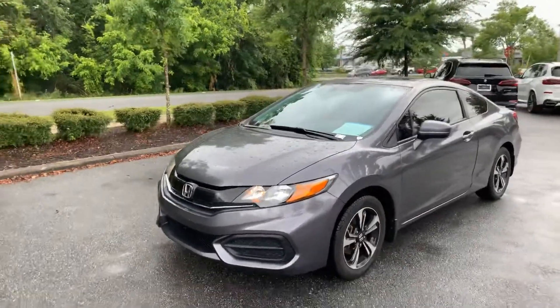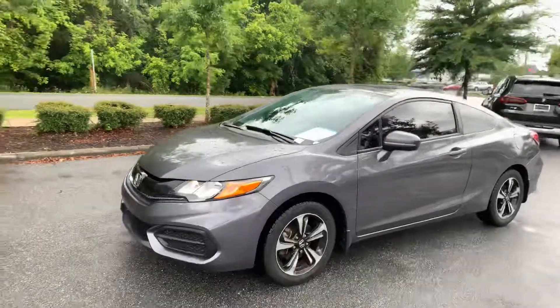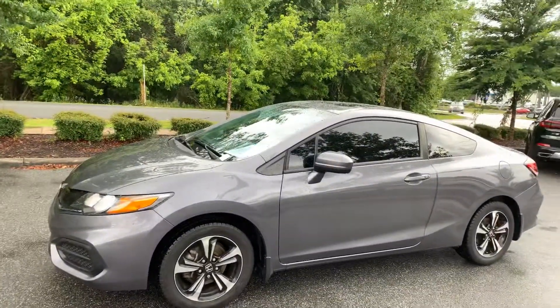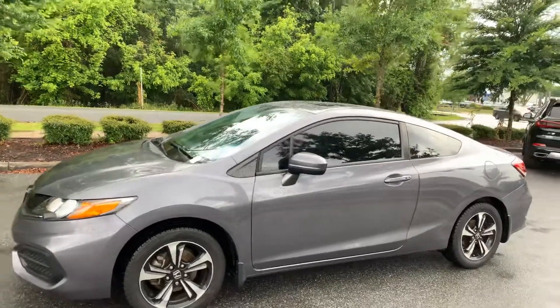Good morning Ernesto, Rick Fair, BMW of Gainesville. Wanted to thank you for your internet inquiry on this beautiful 2014 Honda Civic EX in gray with black interior.